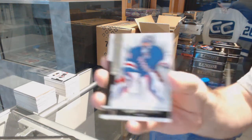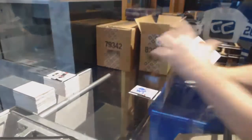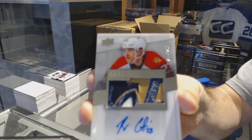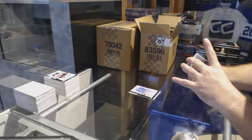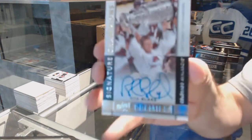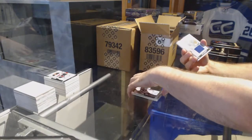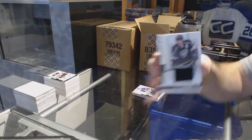For the Rangers, the 2.49, Henrik Lundqvist. The 2.99 for the Florida Panthers, Rocco Grimaldi, patch auto. For the Avalanche, a Signature Champion, the run of 99, Rob Blake. For the Islanders, the 125, John Tavares. Base jersey of Dustin Brown, the 125.